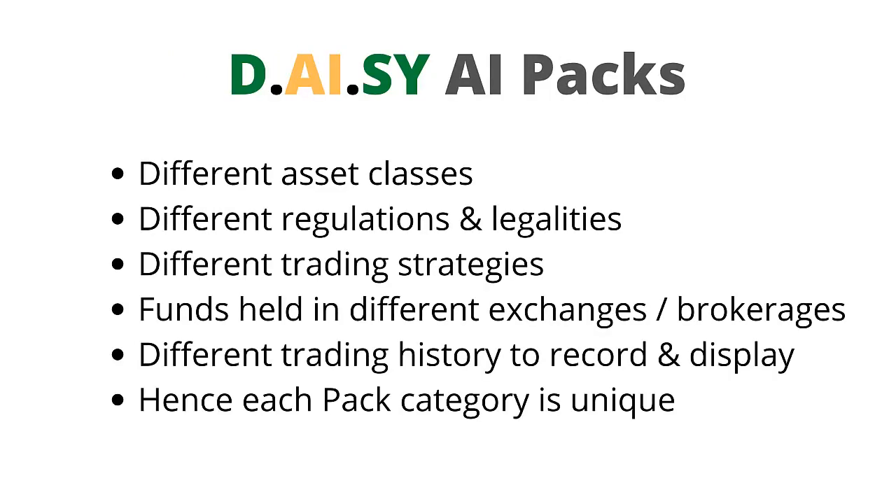Taking a deeper look at the DAISY AI packs: each pack is for a different asset class, each asset class has different regulations and legalities, each asset class uses different trading strategies, funds for each asset class are held in different exchanges and brokerages, and each asset class has different trading history to record and display. Hence, each pack category is unique and cannot be mixed together.